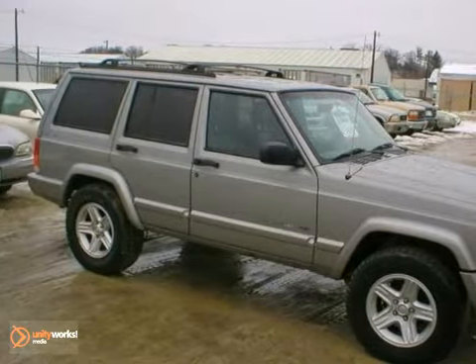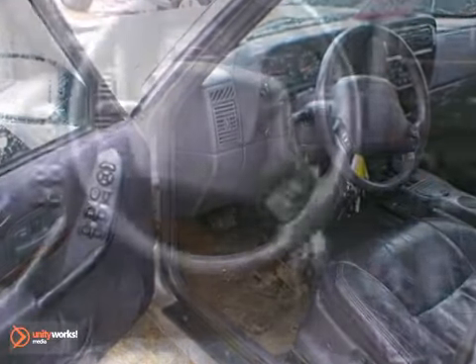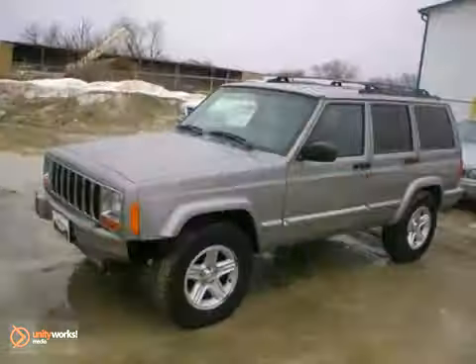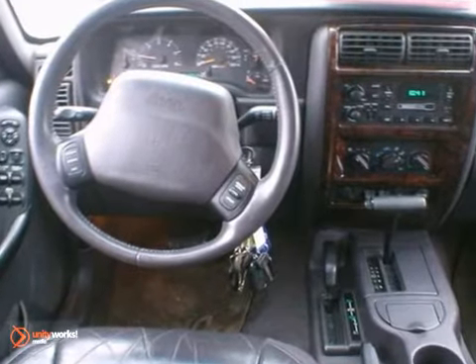This 2000 Jeep Grand Cherokee is a pure adventure machine. Throw all your toys in the back and hit the road. It has four-wheel drive, leather seats and keyless entry. The roof rack and deep tinted glass make it a solid choice. This very affordable Cherokee is ready for adventure and fun.